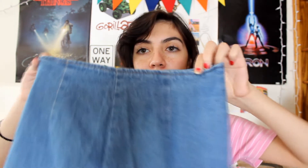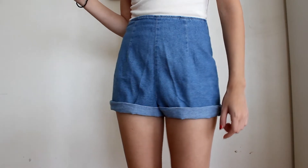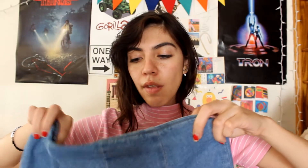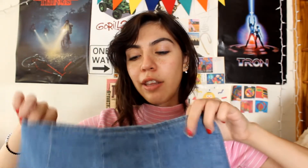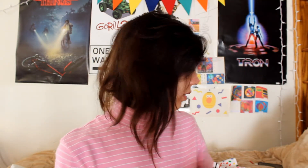The rest of my Goodwill finds are bottoms. First I got another pair of high-waisted shorts — just loose denim shorts that are pretty long so I have to roll them up. They're thinner than usual denim which makes them more comfortable, and I feel like I can pair them with a lot of stuff.